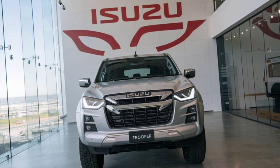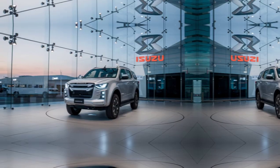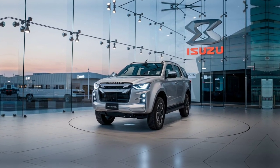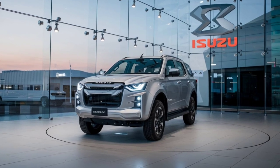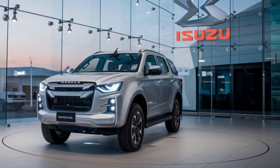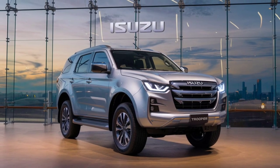On the sides, the SUV has muscular fenders and rugged body cladding, emphasizing its off-road capabilities. The Trooper rides on 18-inch alloy wheels wrapped in all-terrain tires, making it ready for any terrain. Roof rails and a rear-mounted spare tire are standard, enhancing its utility and adventure-ready appearance.